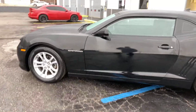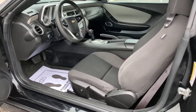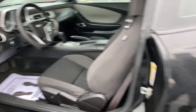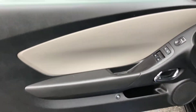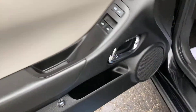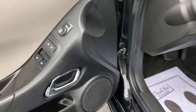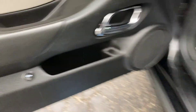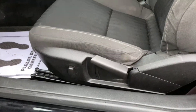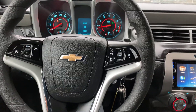Wait till you see the inside of this thing — it is sharp. Here we have black cloth interior to match the black exterior. On your door panels you do have a two-tone, so you have the light tan here. I'll show you your window controls, mirrors right there, and your trunk release is right there. You do have power seats on this.